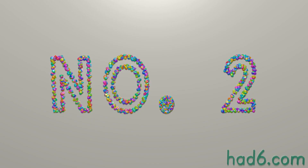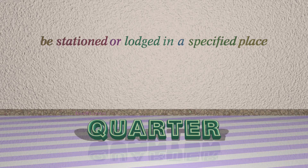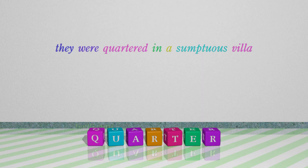Number 2: Quarter. Which means: be stationed or lodged in a specified place. For example: They were quartered in a sumptuous villa.